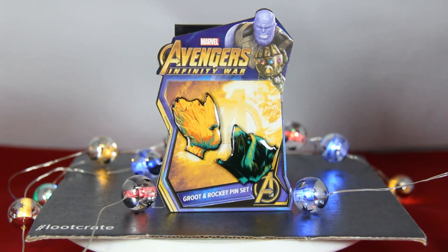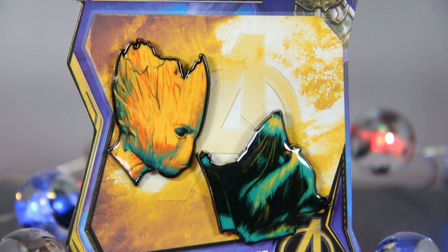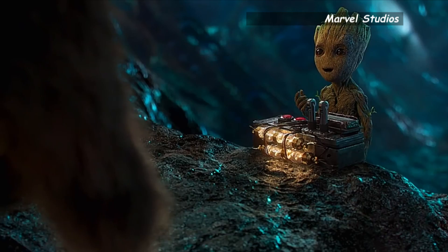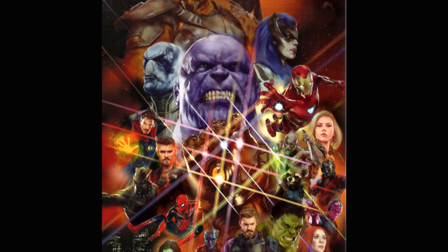First up we have a Groot and Rocket pin set. These have a little weight to them, hopefully they're good quality pins.